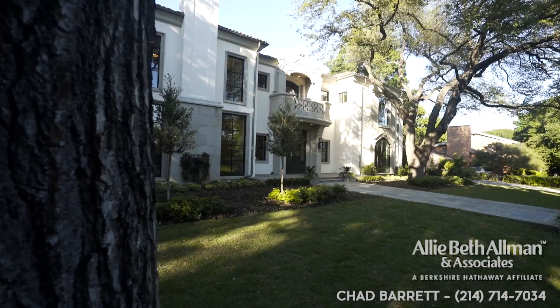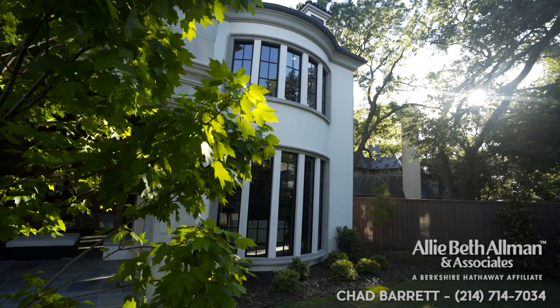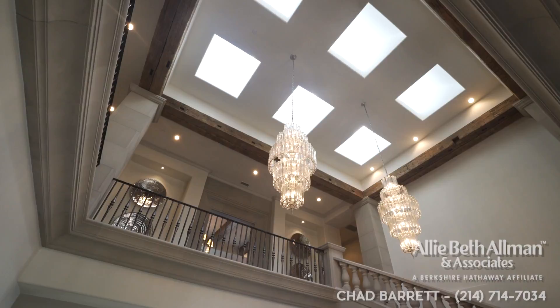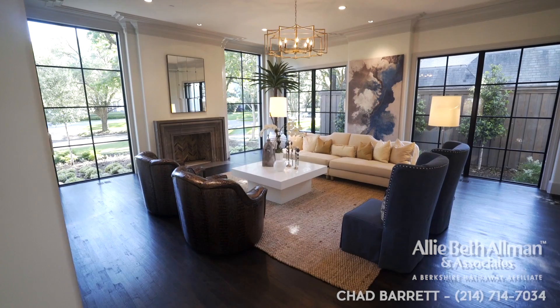Sitting in the heart of the most prestigious Dallas neighborhood: 4218 Arkady. A home that has the look and feel of a historic Highland Park estate built in the 1920s, but don't let the antiqued exterior fool you — it's brand new. No one has lived in it. You can go up and down these streets and you're not going to find a blend of new meets old or contemporary versus traditional like you are here. Mark Danuser with Tatum Brown Custom Homes has built some of the top Dallas estates and says this is definitely one of the best.